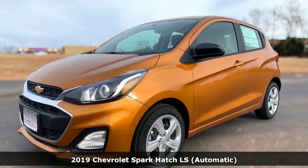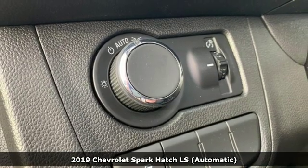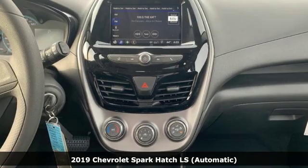It's a new 2019 Chevrolet Spark. Its nimbleness and size get you into all the hot spots, including little parking spaces.